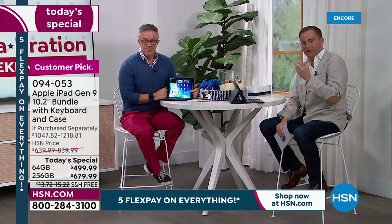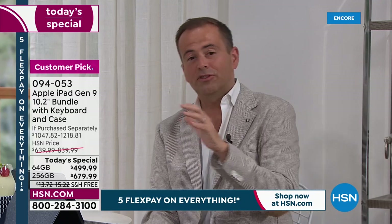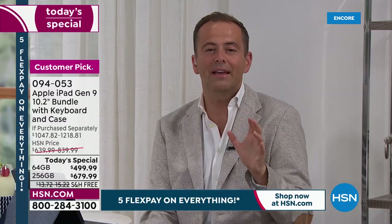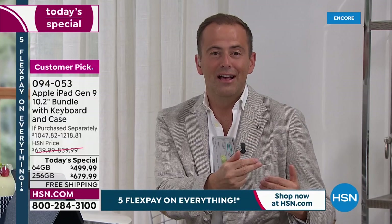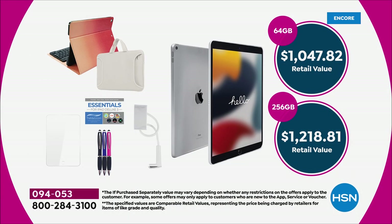From the minute you hold it, touch it, experience it, turn it on — you realize it's built to a higher standard. Precision engineered, high quality, up to 10-hour battery life, stereo sound, fingerprint scanner, and extraordinary camera capabilities — whether you're capturing photos, videos, doing a Zoom, Skype, or FaceTime call — you have the best of the best in your Apple iPad. This is the latest ninth generation, and we're offering it at our biggest value ever. The exclusive configuration we've put together ranges from over $1,047 up to $1,218 if purchased separately.